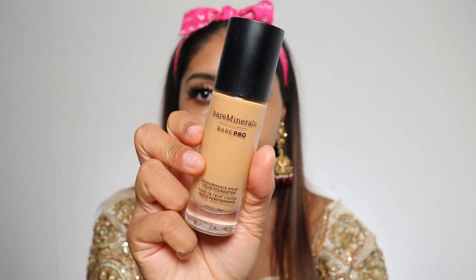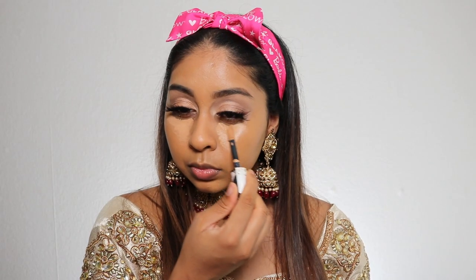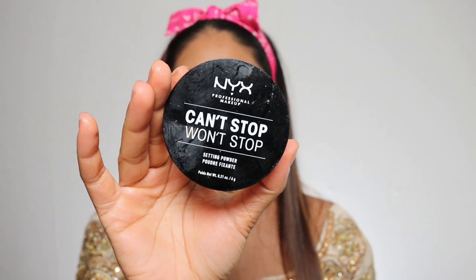For foundation, I'm going to use my BareMinerals BarePro foundation in the shade Cardamom. I'm using my EX1 Beauty sponge to blend it all out. I'm now going to use my L'Oreal More Than Concealer in the shade Toffee — I'm just going to thin this out. Then I'm setting that with my NYX Can't Stop Won't Stop powder in the shade Medium. If you're looking for a good drugstore powder, this is one I really like.